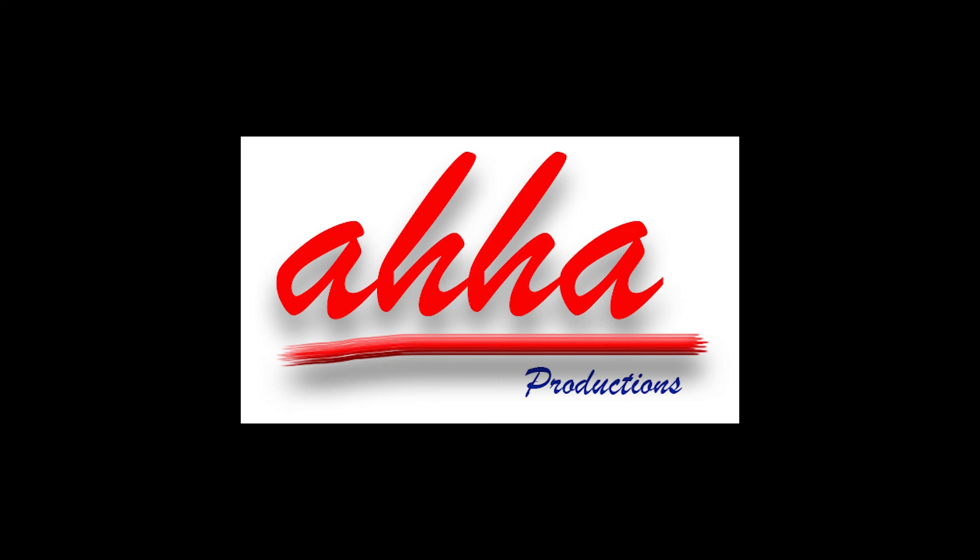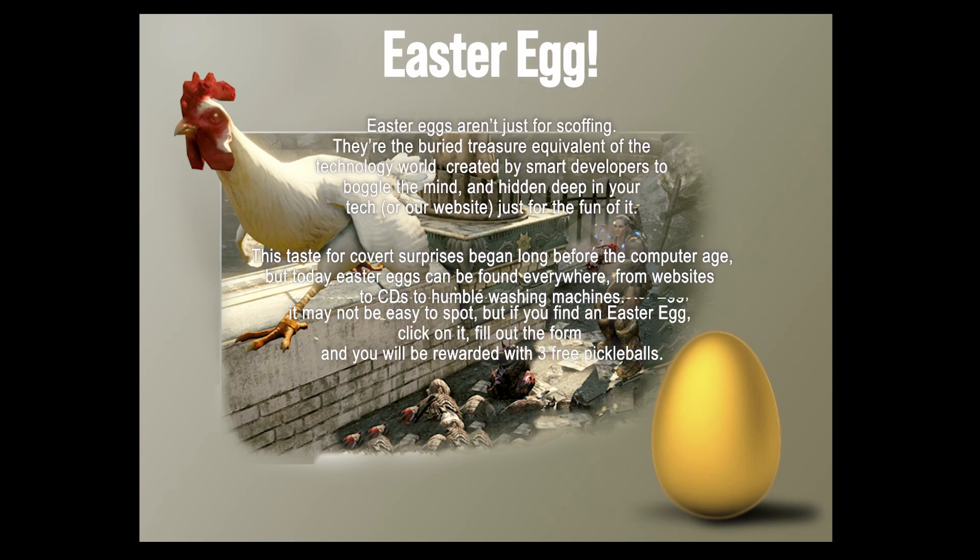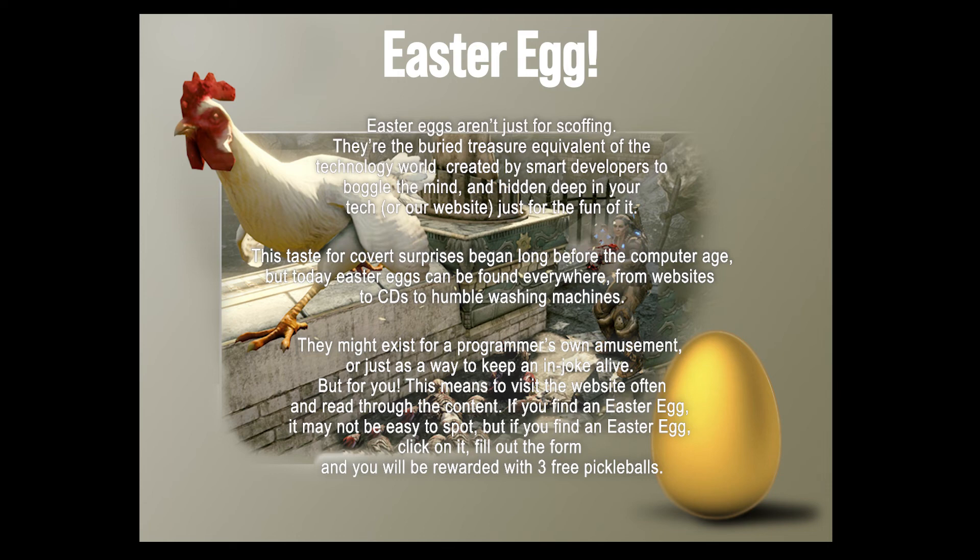If you listened to this video all the way to the end, that's pretty amazing. You're going to be one of the first ones to hear about Easter eggs. Easter eggs aren't just for scoffing — they're the buried treasure equivalent of the technology world, created by smart developers to buckle the mind. They are hidden deep in your tech or our website just for the fun of it. This taste for covert surprises began long before the computer age, but today Easter eggs can be found everywhere from websites to CDs to humble washing machines. They might exist for a programmer's own amusement or just as a way to keep an in-joke alive. For you, this means to visit the website often and read through the content. If you find an Easter egg — it may not be easy to spot — click on it, fill out the form, and you will be rewarded with three free pickleballs.